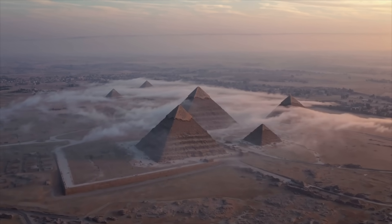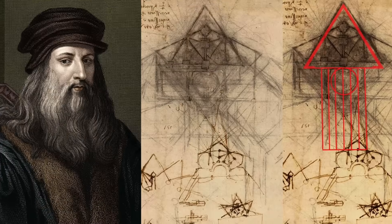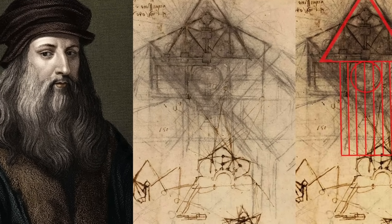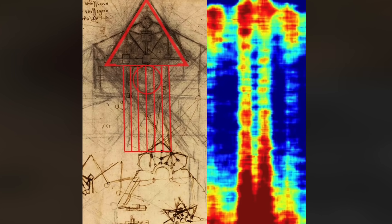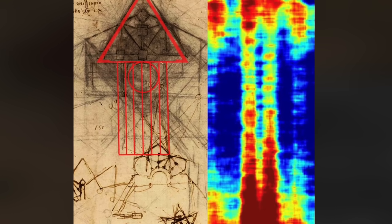Among the many pages of Leonardo da Vinci's extraordinary Codex Atlanticus lies a drawing that has recently attracted renewed attention from researchers and theorists. The sketch, while initially overlooked in the broader scope of his work, depicts a structure strikingly similar to the Great Pyramid of Giza, with seven lines extending downward from its base.